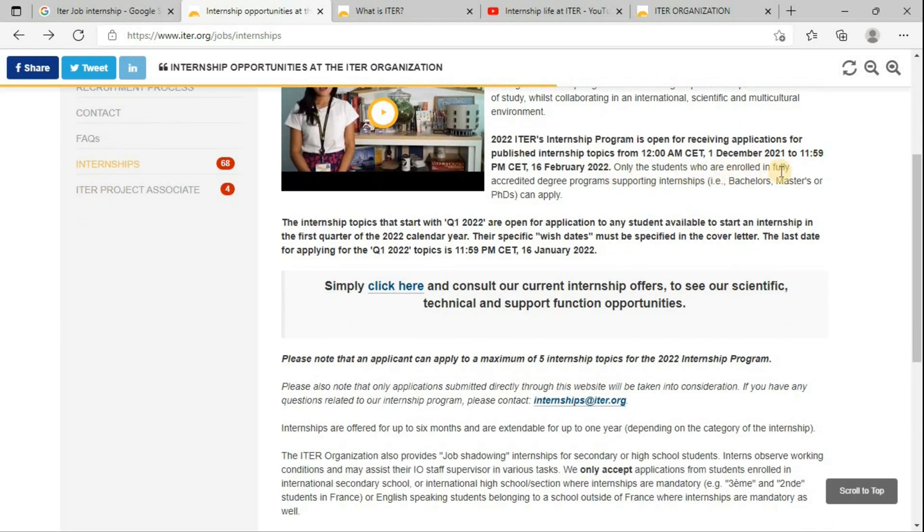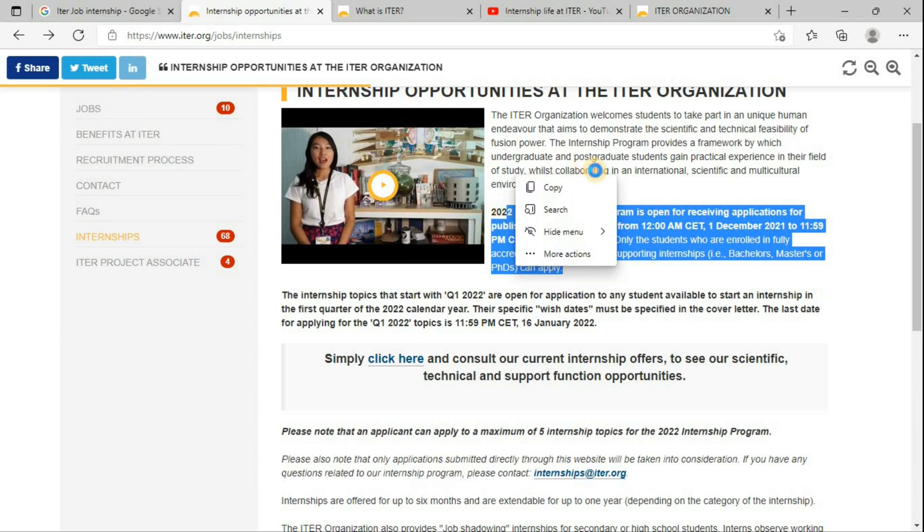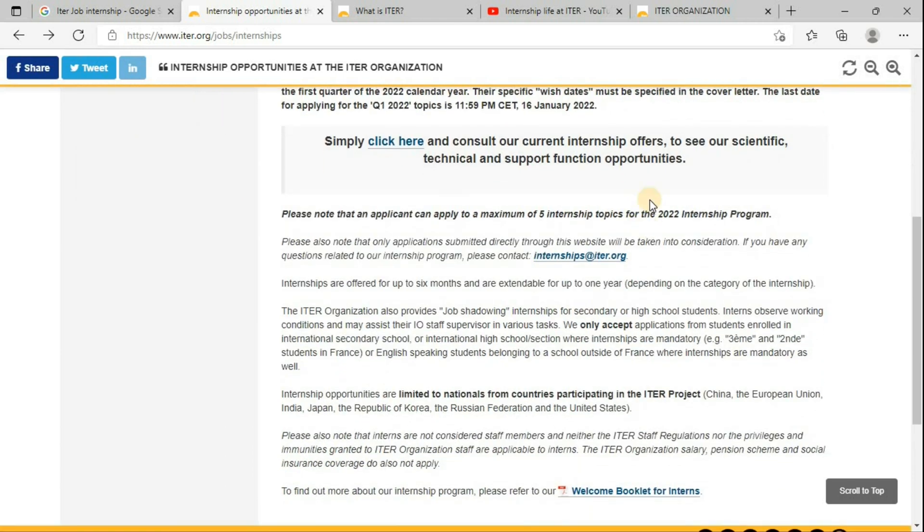Only students who are enrolled in accredited degree programs — bachelor, master, or doctorate — can apply. The application deadline is 16 February. If you miss this cycle, no need to worry; there are lots of opportunities which come every quarter or every six months. You just need to keep an eye on their website to find these respective opportunities.